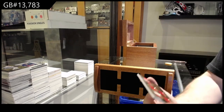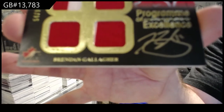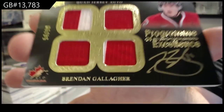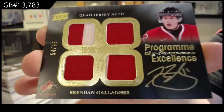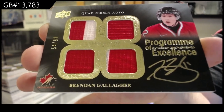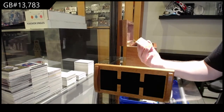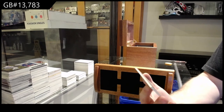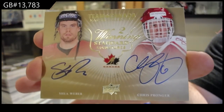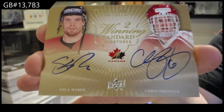Quad jersey auto to 99 — Brendan Gallagher. Gallagher 99, Program of Excellence. Winning Standard dual auto number to 15 — Weber and Pronger. Weber Pronger out of 15.